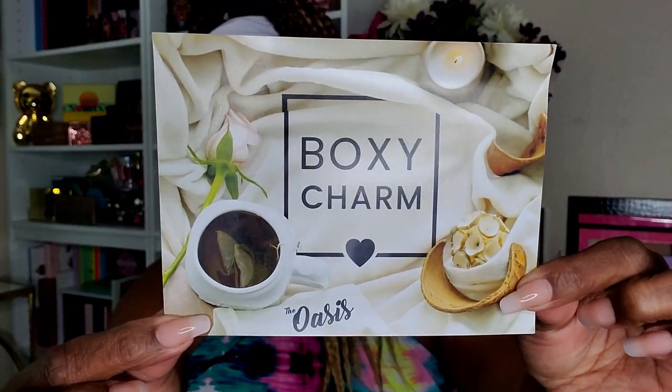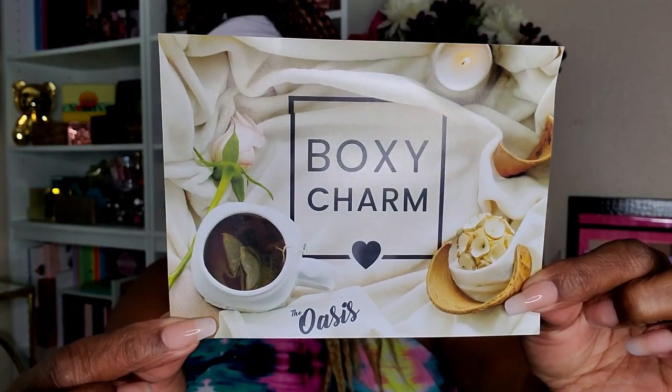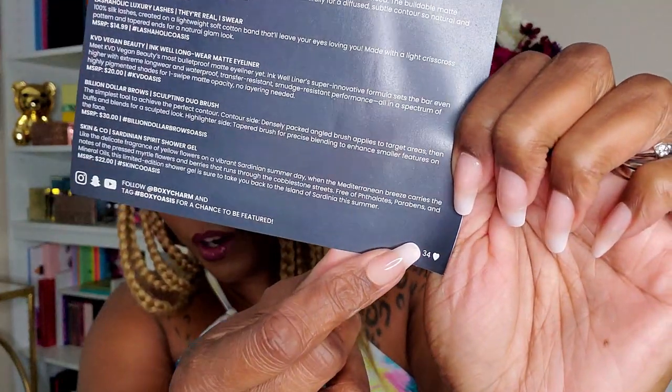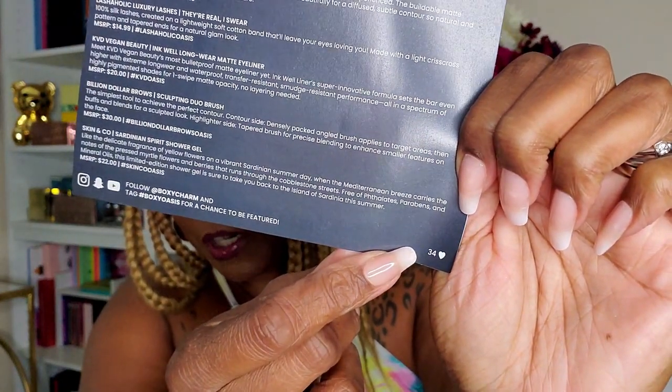Let's see if I got a card in here, because sometimes I get a card sometimes I don't. This time I do have a card — it's actually very pretty, it says Boxycharm, and I think it says Oasis. According to my card, I do have variation 34.